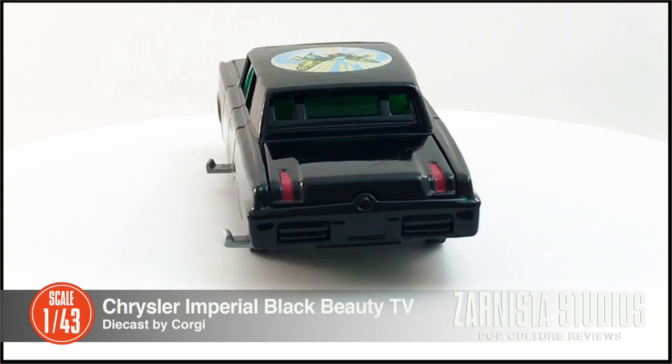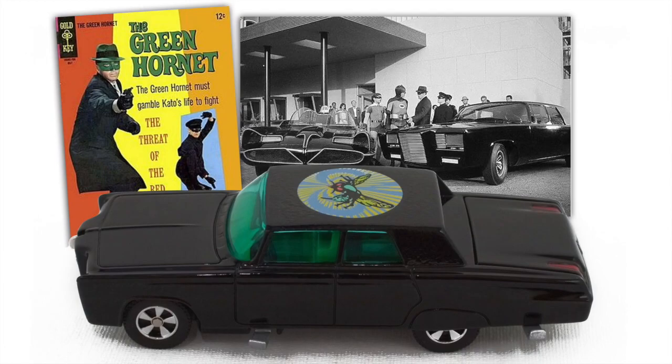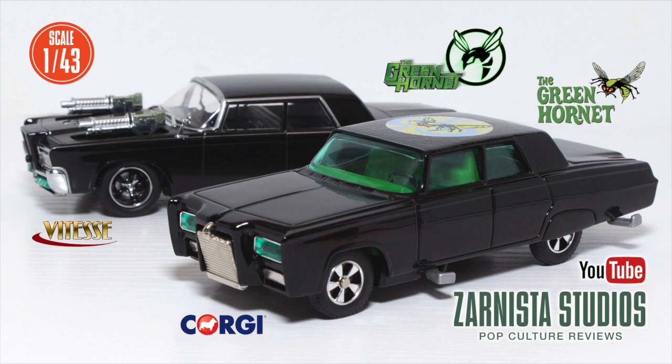This was manufactured by Corgi and this is actually the 2000 re-release. Now, sometimes this is listed as 1:136 scale, but it's actually 1:43rd scale, as you can see next to the Vatiz movie version Green Hornet.